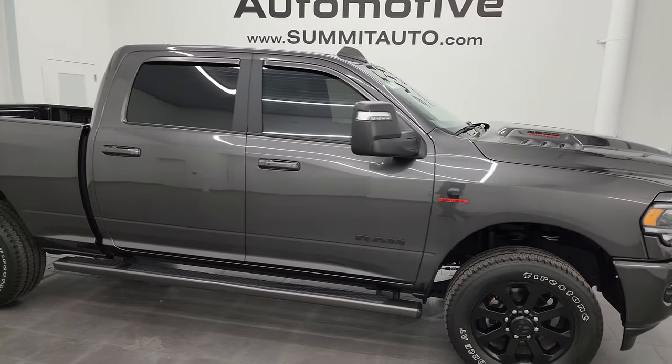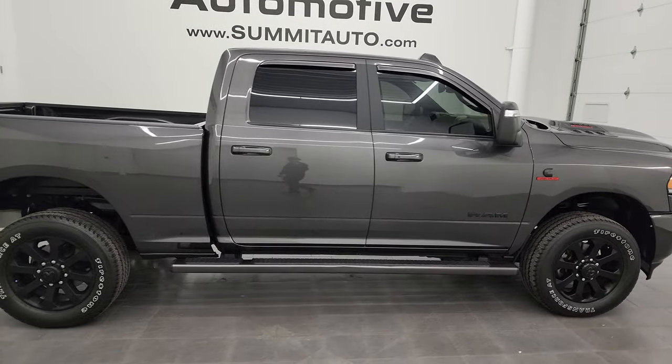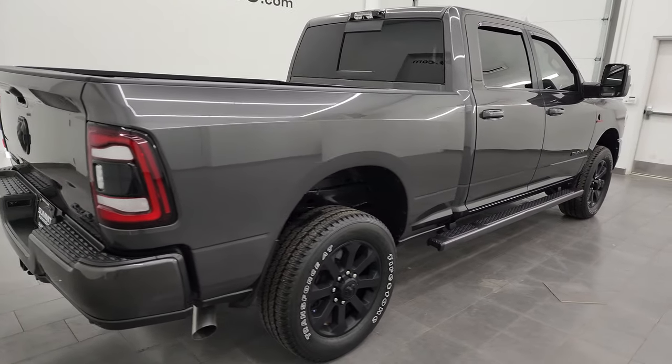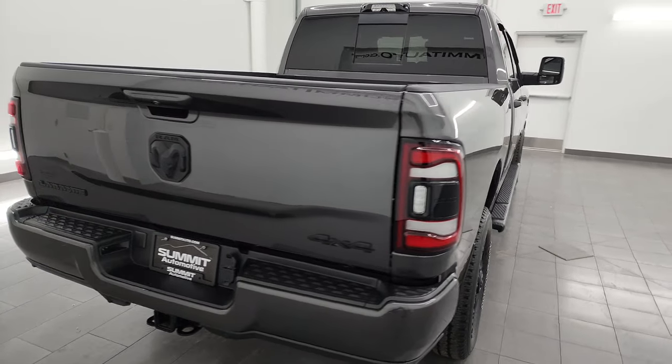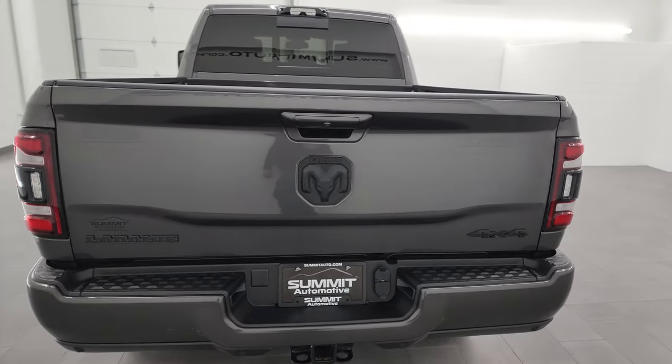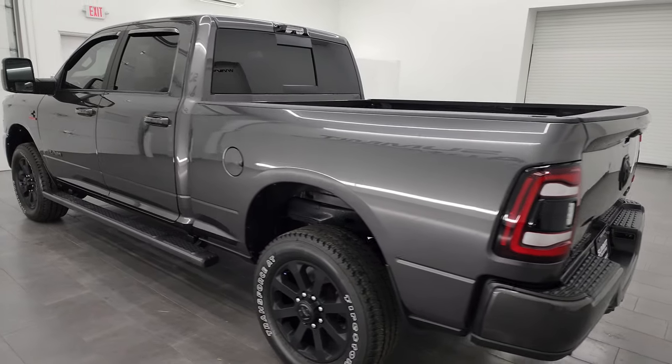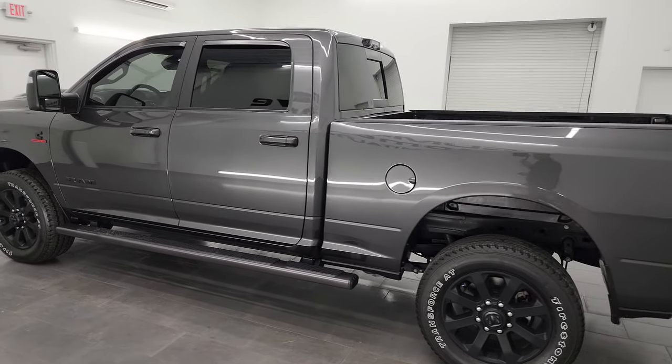Hey, this is Brett, and this 2023 Ram 2500 Crew Cab Short Box Laramie Level 1 Night Edition is stock number 14333Z. I am here at Summit Automotive in Fond du Lac, Wisconsin — your new and used heavy-duty truck and Ram headquarters.